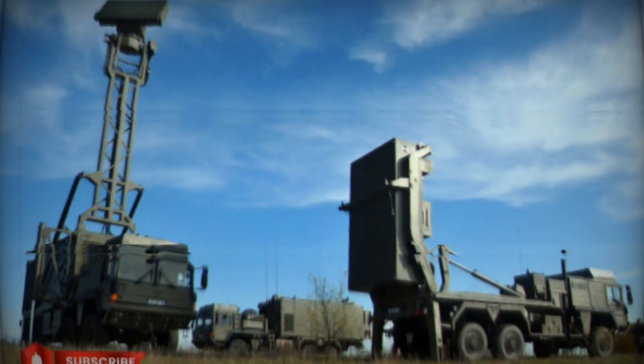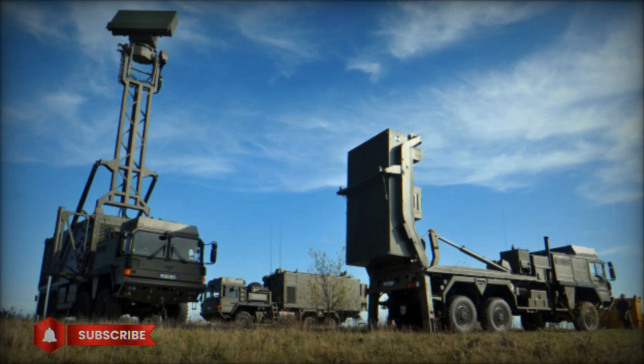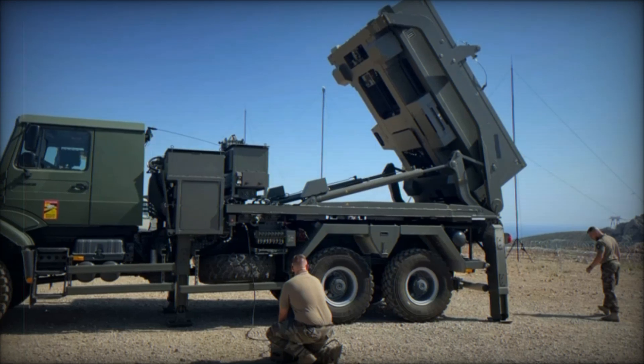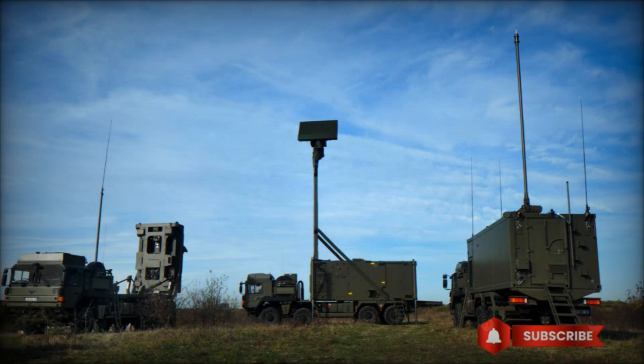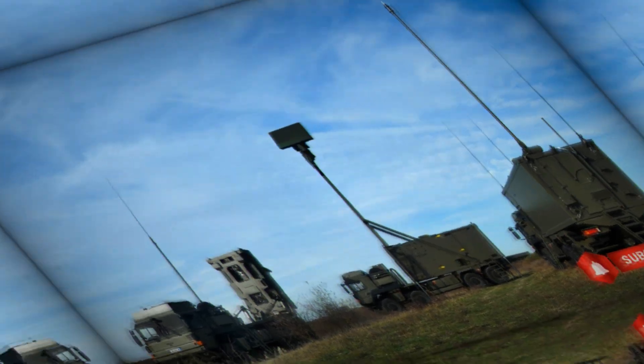France also uses these missiles to protect its airspace. Using such missiles significantly improves the level of protection against modern threats. MICA VL allows for a rapid response to attacks, making it an essential part of air defense systems — especially in today's combat environment where attacks can happen very quickly and use various types of aerial threats.